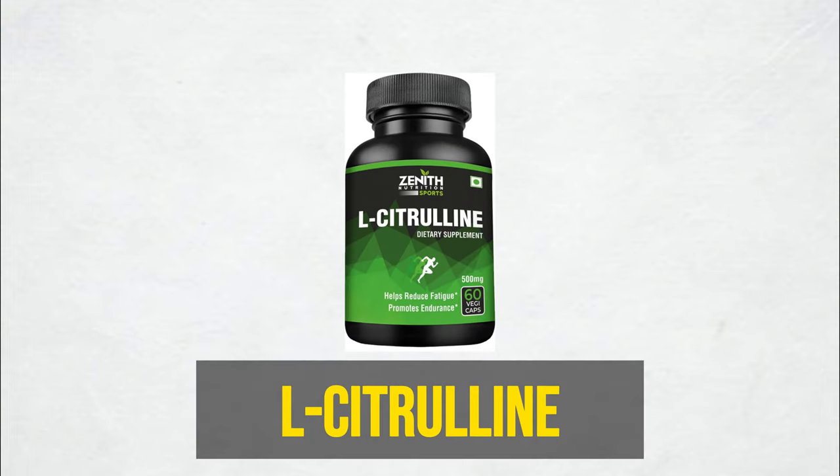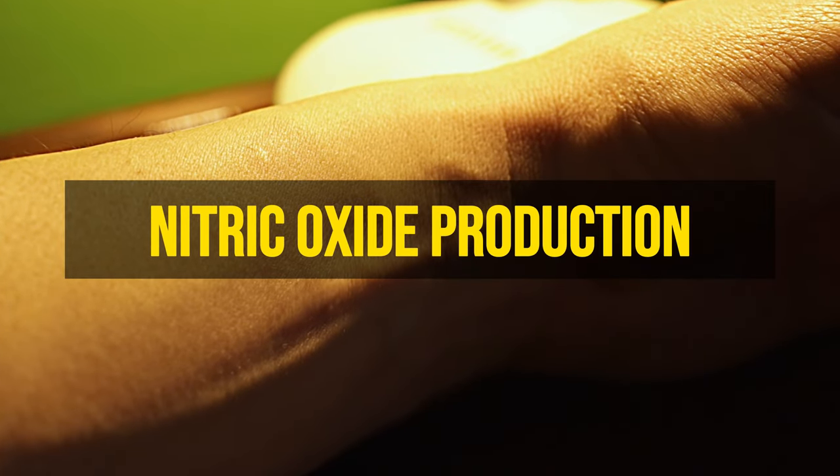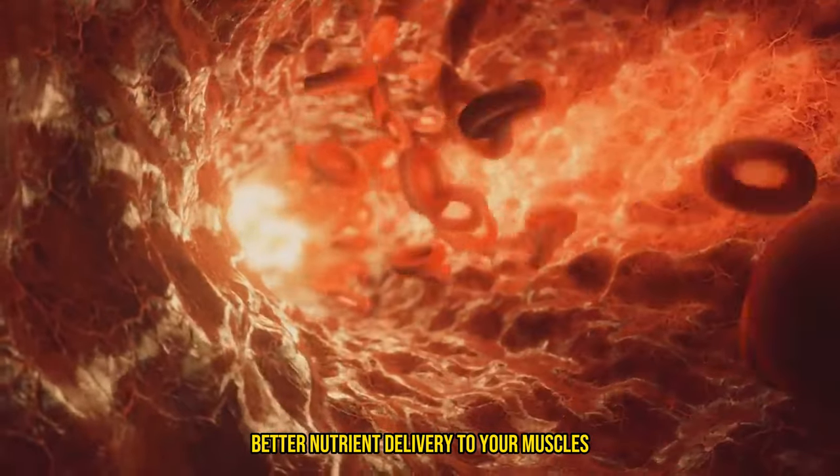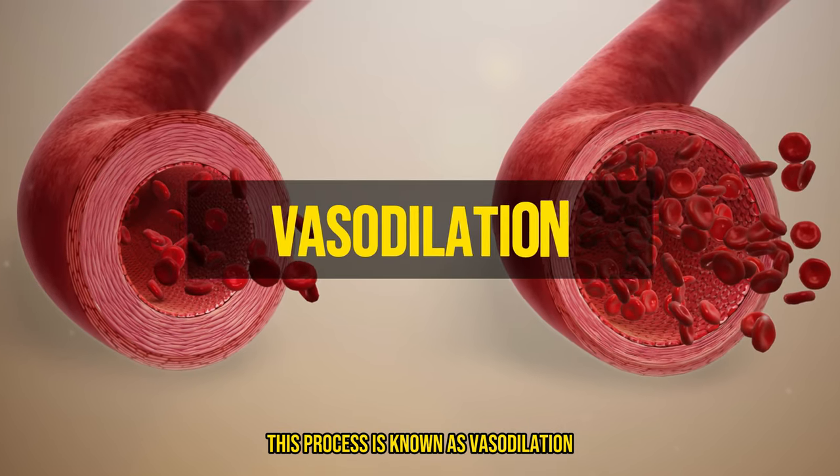Moving on to L-citrulline — this incredible amino acid is your heart's best friend. It boosts nitric oxide production, which is fantastic for your arteries. It helps them relax and improves blood flow, resulting in better nutrient delivery to your muscles. This process is known as vasodilation.